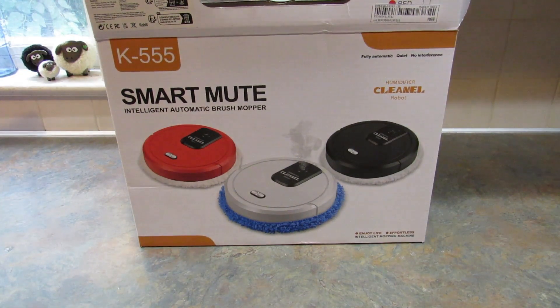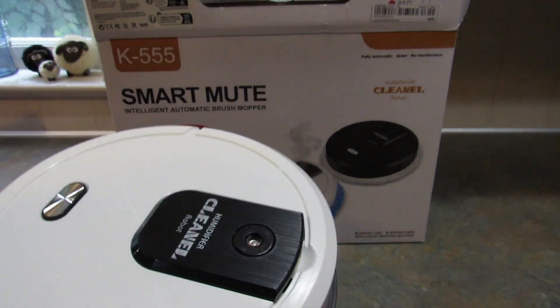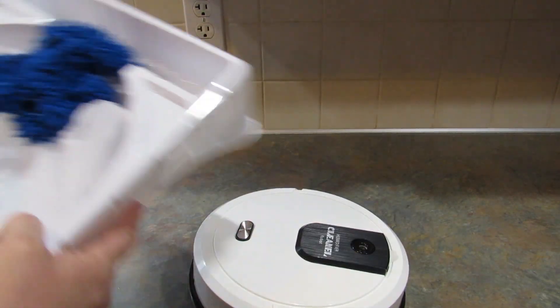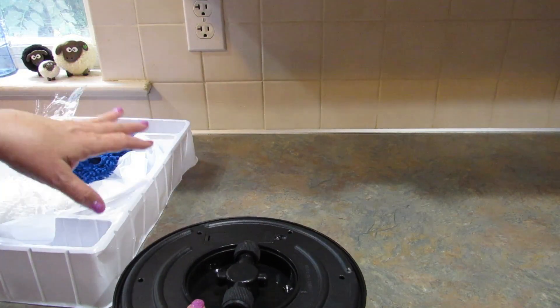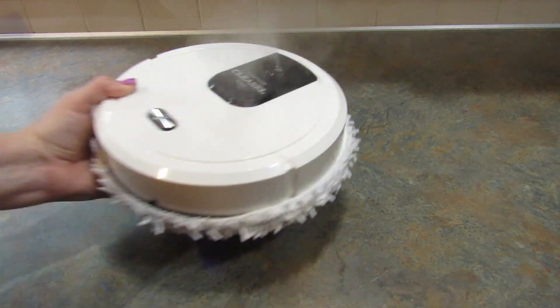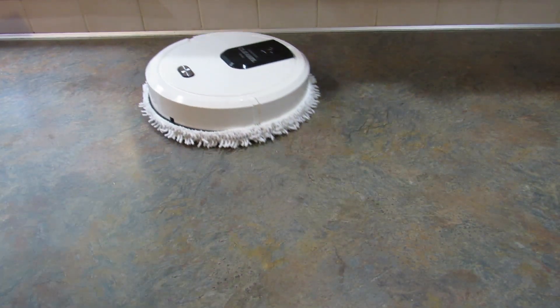Next I picked up this little mopper — it's like one of the robot vacuums but it mops. I thought that would be amazing because we have dogs and a cat, and I did charge this as well. It comes with little mop heads and a thing to fill it with water. Let's try it out. The top comes up and the water goes in here, so let me fill it with water.